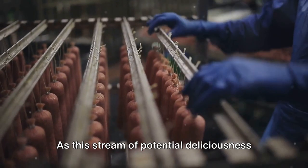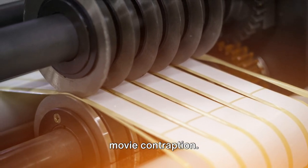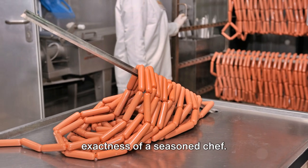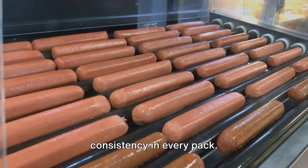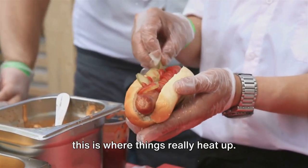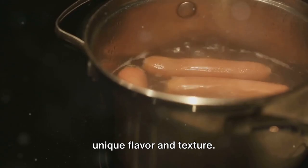As this stream of potential deliciousness emerges, it's met by a rotating blade — a precision instrument, slicing the stream into individual hot dogs with the exactness of a seasoned chef. Each hot dog is cut to the perfect length, ensuring uniformity and consistency in every pack. Next up, we have the cooking process, and this is where things really heat up. Our hot dogs can either be boiled or smoked, and each method imparts its own unique flavor and texture.